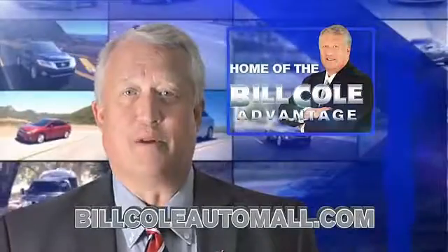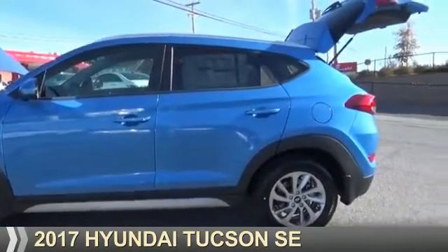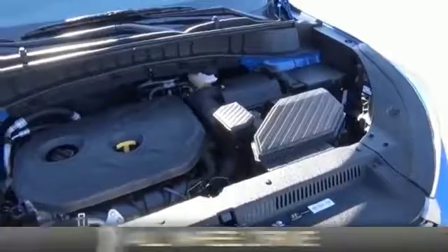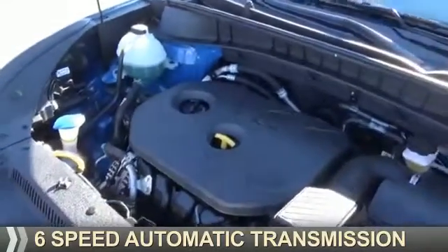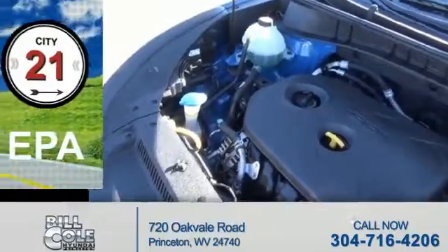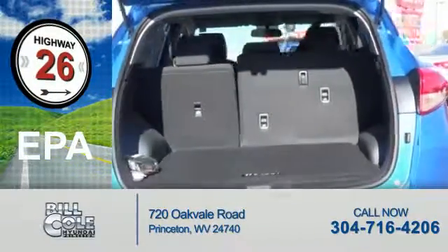Check out this vehicle from the Bill Cole Auto Mall. Presenting the 2017 Hyundai Tucson. It's powered by all-wheel drive, a 2-liter, 4-cylinder engine, and a 6-speed automatic transmission. Great fuel efficiency saves you money by requiring fewer trips to the gas station.